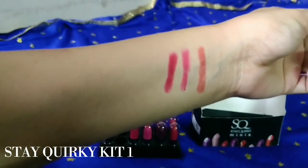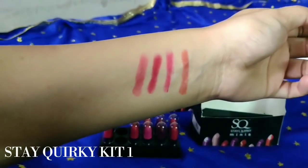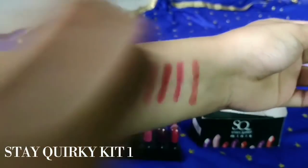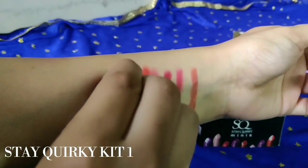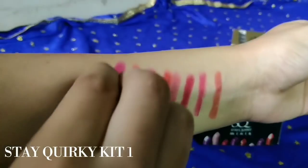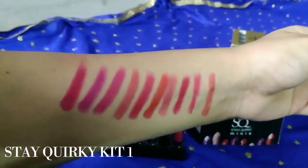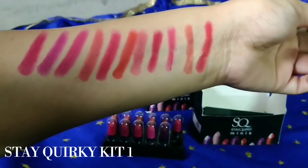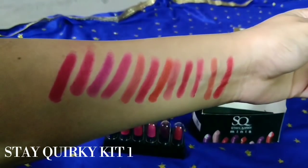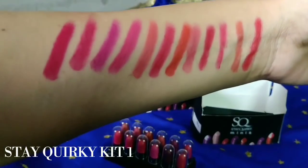Let me show you swatches. Just look at that — you can see all in single swipes and the pigmentation is so good. In a single swipe, the pigmentation is amazing and you don't need to do double swipes. The packaging is very good. In this lipstick box, there are peach, nudes, pinks, maroons, browns, purples, and reds. There is a shade for everyone. These are super matte lipsticks — super matte.